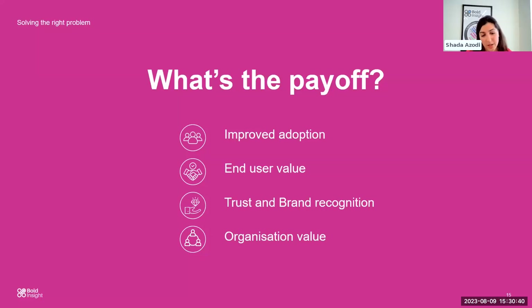There is that trust and brand recognition — brand equity — that's extremely important to sustain use and adoption. And there will always be that organisational value as a result of this as well.